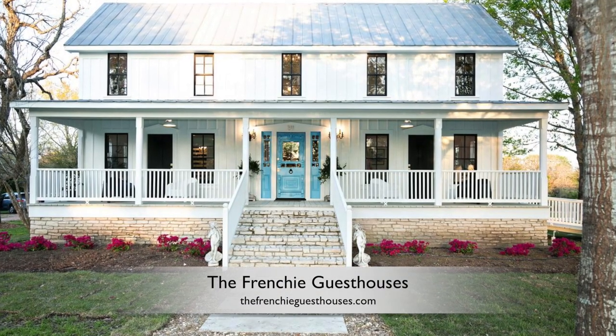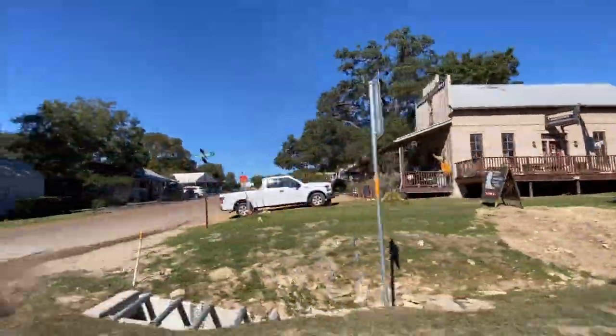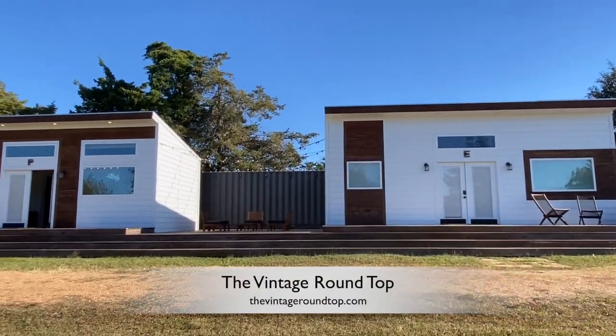We rolled into town last night around 6 o'clock, and we were staying at this amazing place called The Frenchie. People were in there drinking wine, having fun, and then we were like, what room are we in? And I booked the wrong month. So it was last minute — this is a town of 90 people and 50,000 people come to this event. So by the grace of God, we got a spot at the vintage last minute because somebody didn't show up.